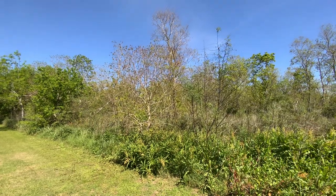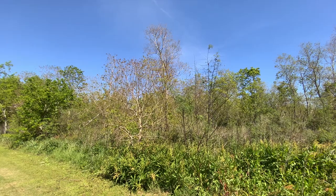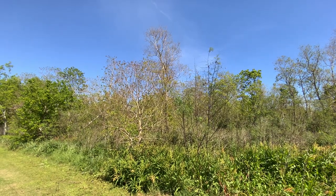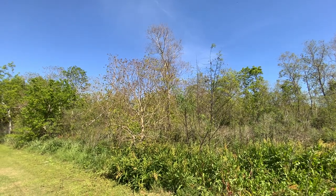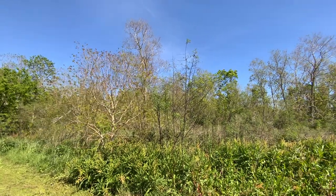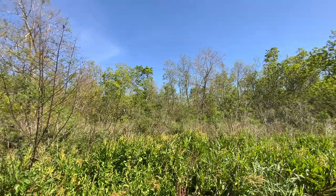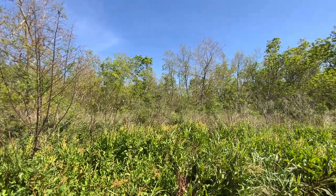Cypress and willows and those kinds of things — a bottomland hardwood forest integrating into marsh. We're very close to the Gulf, but we should have a lot of trees. Instead, we see a lot of those big trees missing and instead we see tallow everywhere.